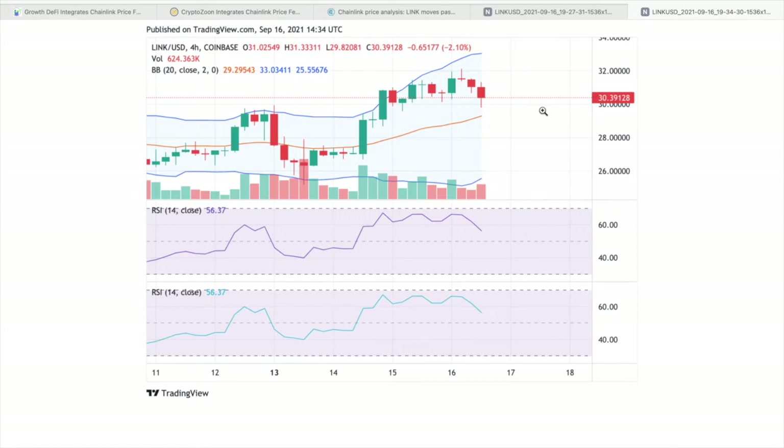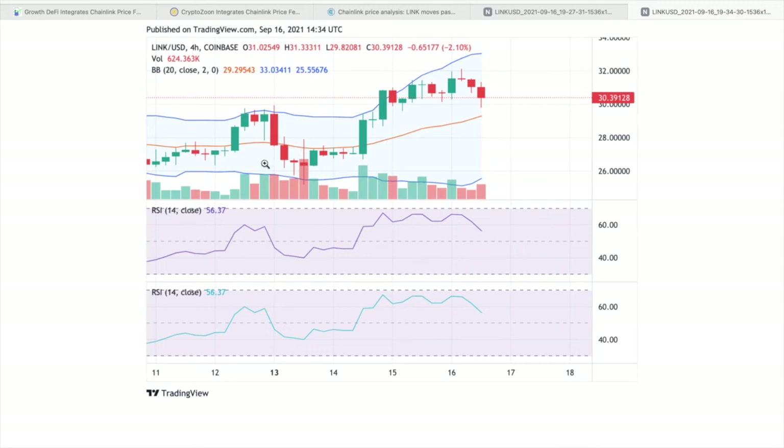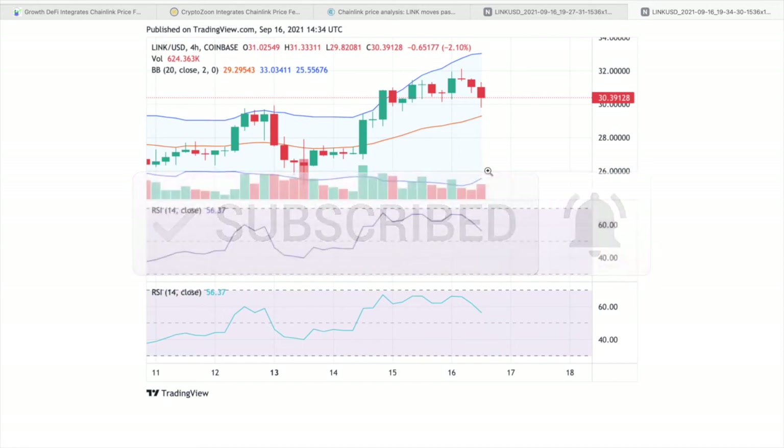Any return between the current price and resistance range will come off as a huge boost for LINK bulls. That's it for today's video — if you got some valuable information out of it, please give it a like and leave a comment below. Subscribe and hit the bell to receive notifications every time we post a new video. As always, I'll see you in the next one.